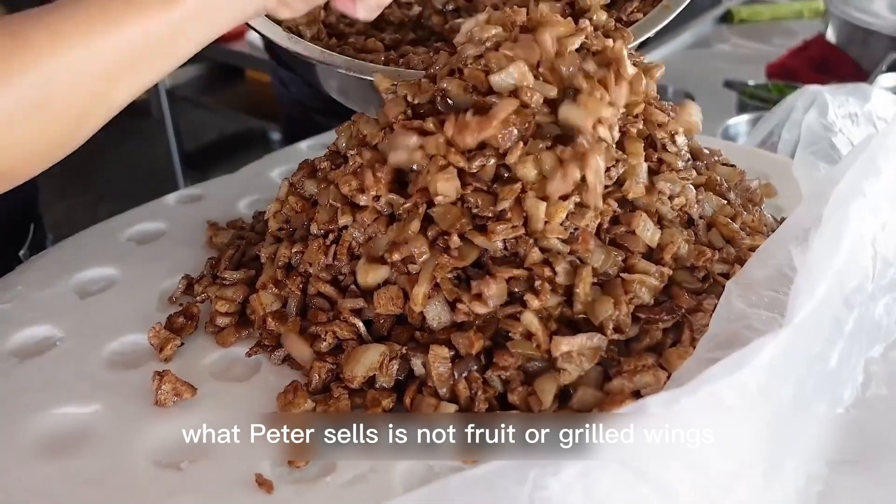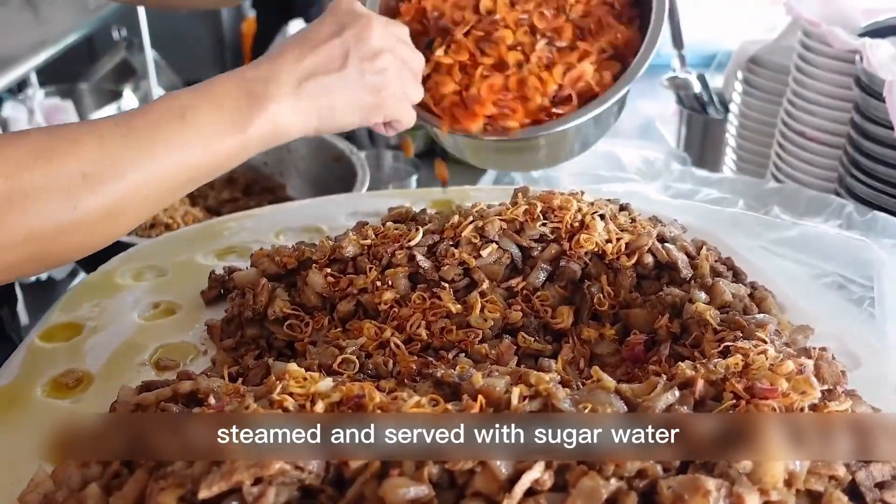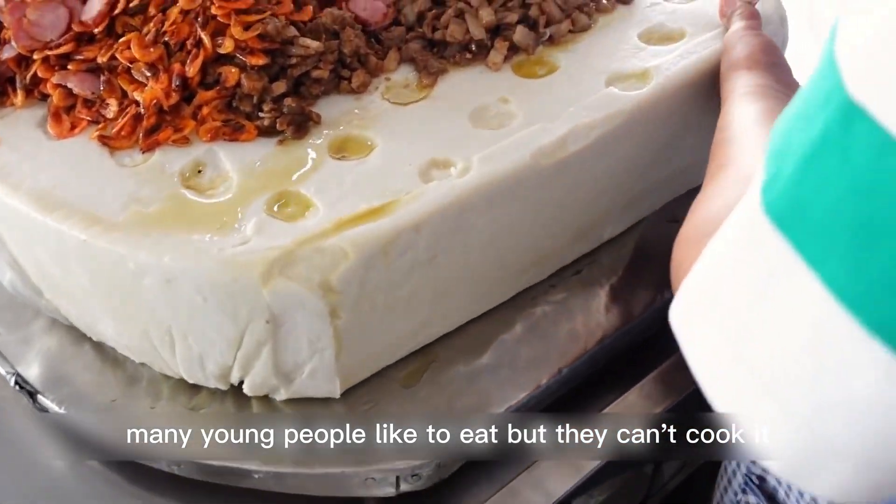What Peter sells is not fruit or grilled wings, but a traditional snack from his hometown. This snack is made from rice, steamed, and served with sugar water. Many young people like to eat it, but they can't cook it.